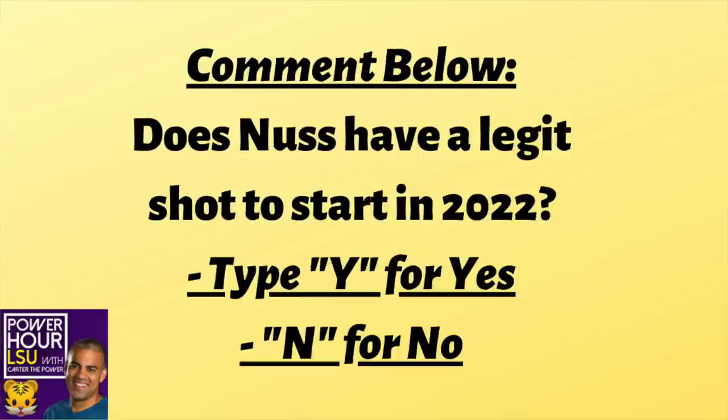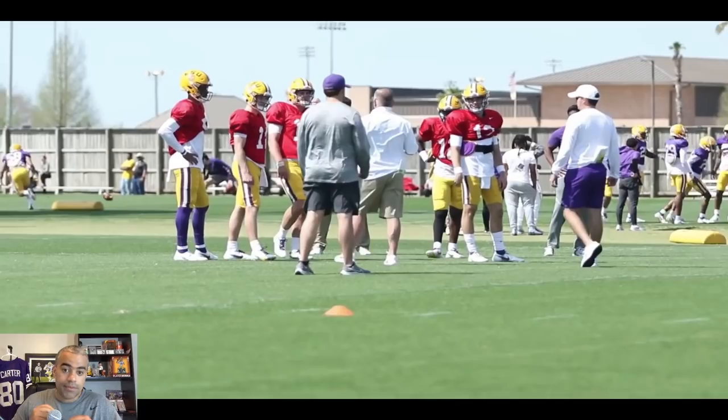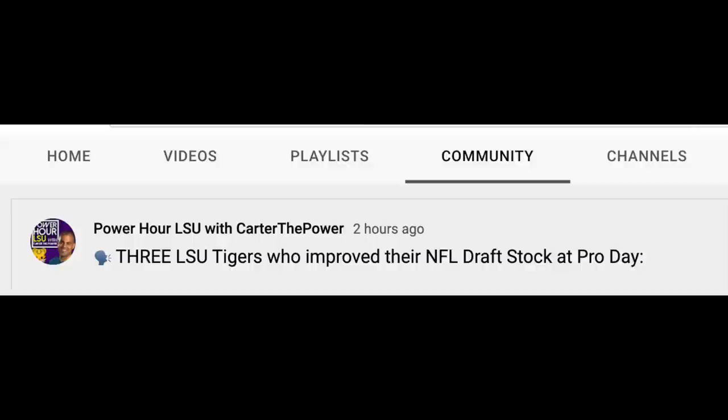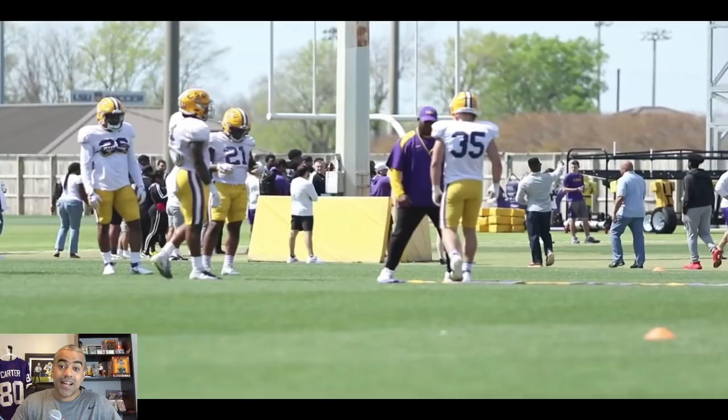The poll question for today: do you feel Garrett Nussmeyer has a legit shot at winning this starting quarterback job? Still very early, still a lot of QB competition left to go. There was also a bigger event today — the LSU Pro Day. If you go to our community page, you will see who my big winners were from the LSU Pro Day. And thanks again to our friends at the Presley Collection.